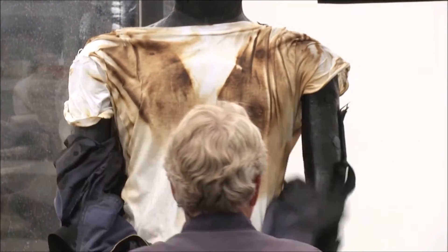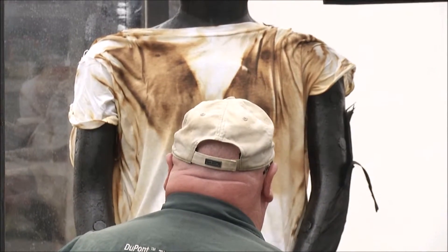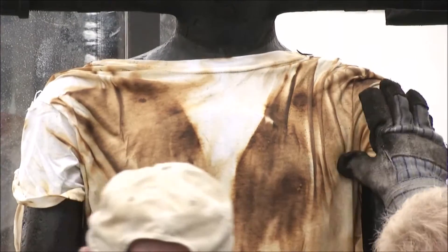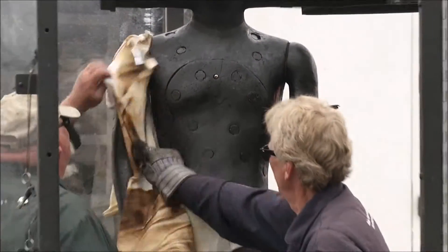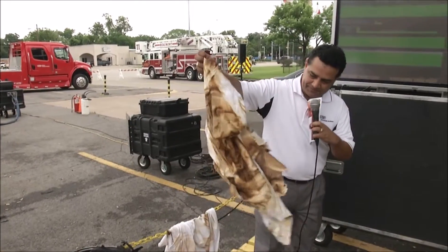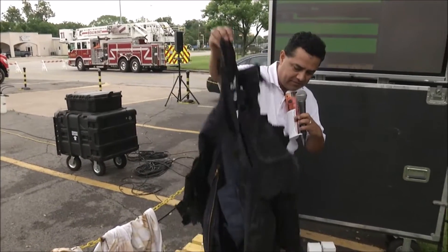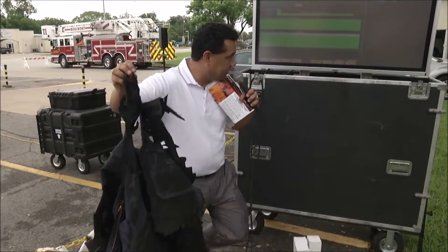Obviously there's still a lot of smoke in there. Here's the t-shirt — the t-shirt doesn't look good, that's for sure. Here's the garment, number 66. I bet that's a good one.